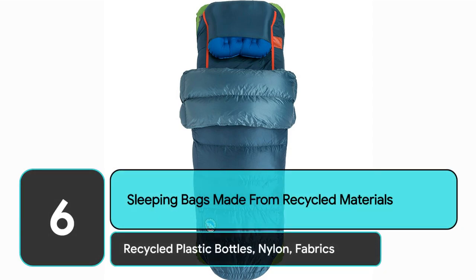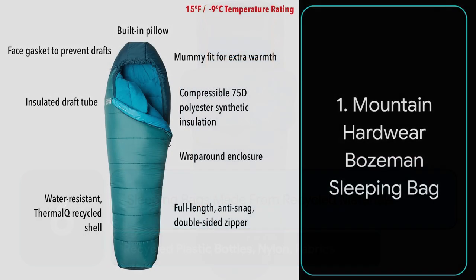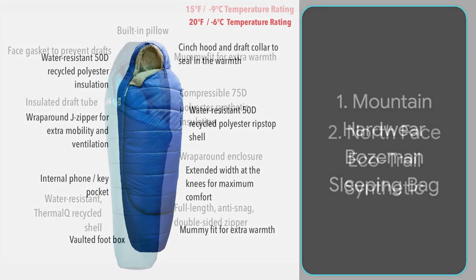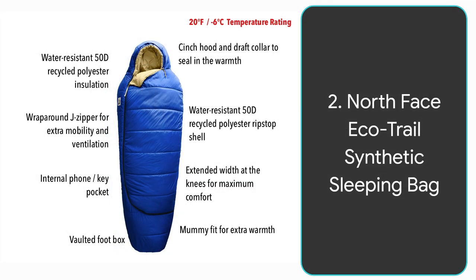Six sleeping bags made from recycled materials. Number one is the Mountain Hardware Bozeman sleeping bag. This sleeping bag features a thermal cue recycled shell, it's water resistant, and has compressible polyester synthetic insulation. Other cool features are the wraparound enclosure, the isolated draft tube which keeps you extra warm, extra cushion, and a face gasket to prevent drafts.